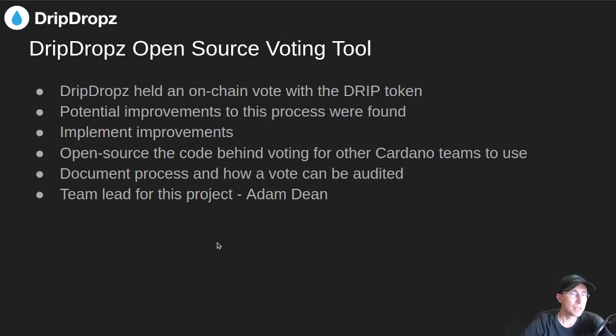The first one I'm involved with is for the Drip Drops team. This is the Open Source Voting Tool project. As you may know, Drip Drops held an on-chain vote with the Drip Token, where voting power was based on how much Drip Token you held. As part of this process, we found some potential improvements. The goal is to implement these improvements and open source all the code behind voting so that other Cardano teams can utilize it for their own projects. We also want to document the process of how to vote and how the vote can be audited. The team lead on this project is Adam Dean.